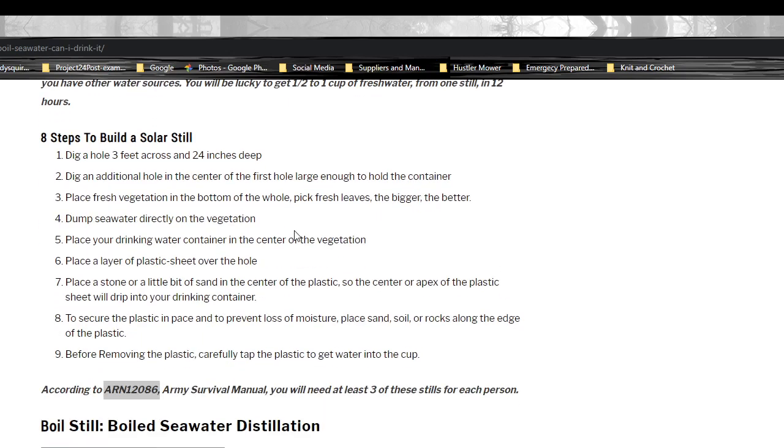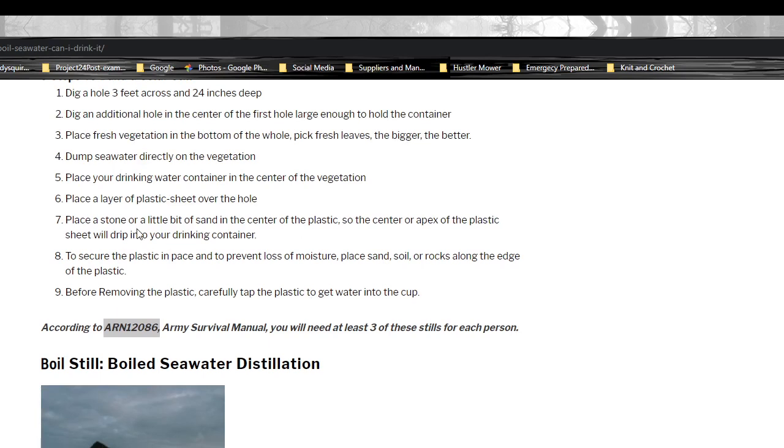Eight steps to build a solar still: First, dig a hole three feet across and 24 inches deep. Second, dig an additional hole in the center large enough to hold a container. Third, place fresh vegetation in the bottom of the hole — pick fresh leaves, the bigger the better. Fourth, dump the seawater directly onto the vegetation. Fifth, place your drinking water container in the center of the vegetation. Sixth, place a layer of plastic or sheet over the hole. Seventh, place a stone or a little sand in the center of the plastic so the apex of the plastic sheet will drip into your drinking container.